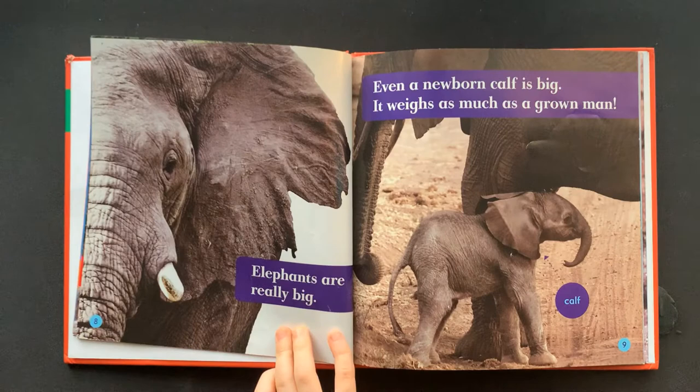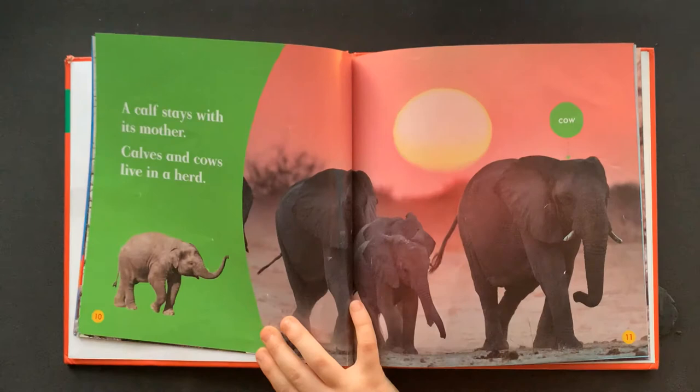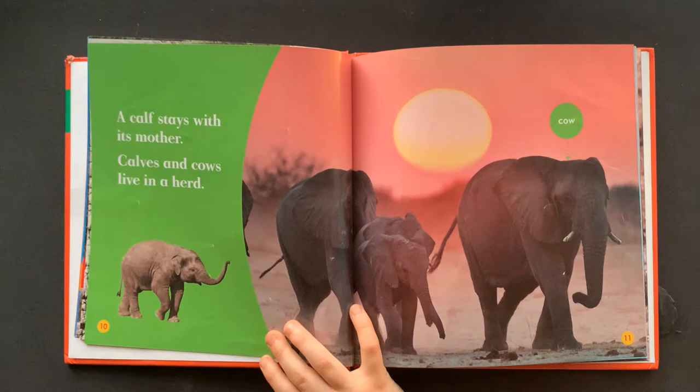Elephants are really big. Even a newborn calf is big. It weighs as much as a grown man. This is the calf. A calf stays with its mother.